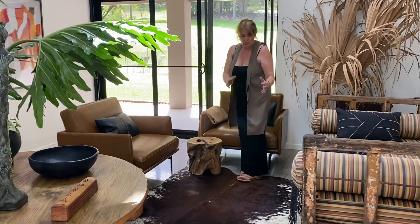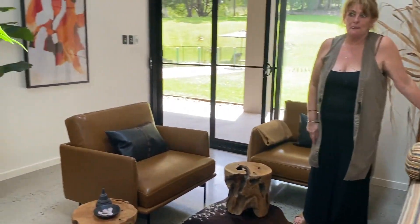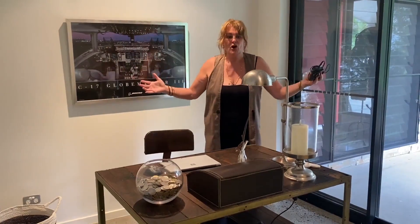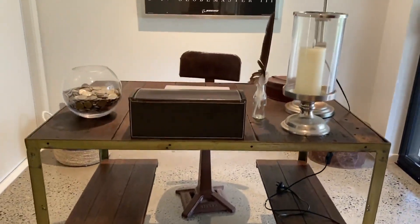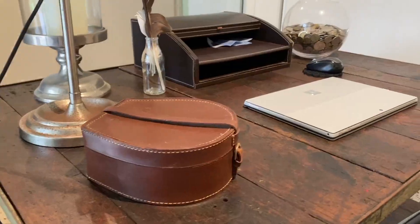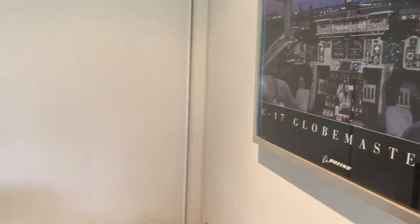The client has a flight school, so there has to be a nod back to the air and the flying. Here's a beautiful old industrial table — just accessorise it. Remember in your offices, turn the desk around so it's facing the door and not with your back to the door. It's bad feng shui. Just making it really simple in this room was the way to go.